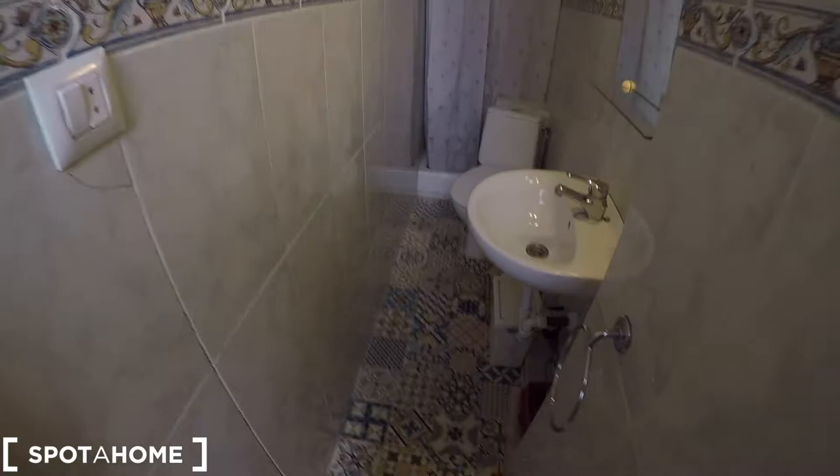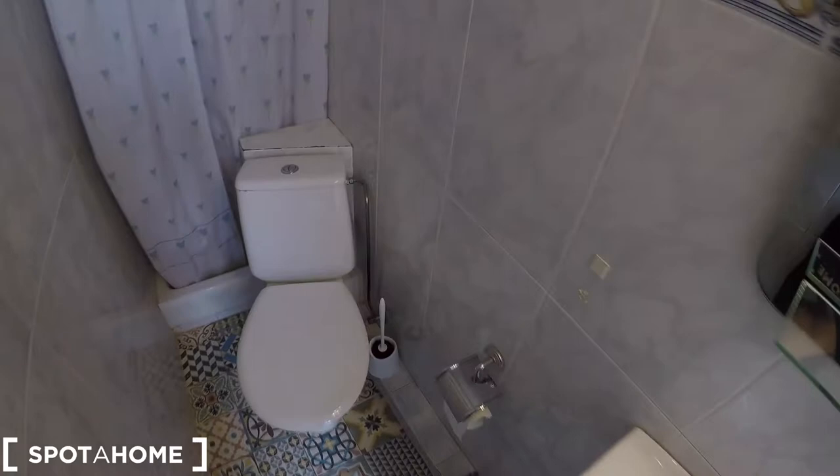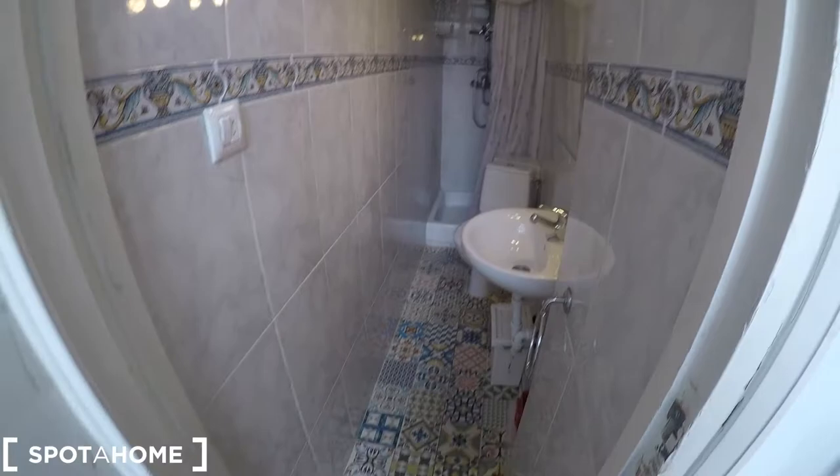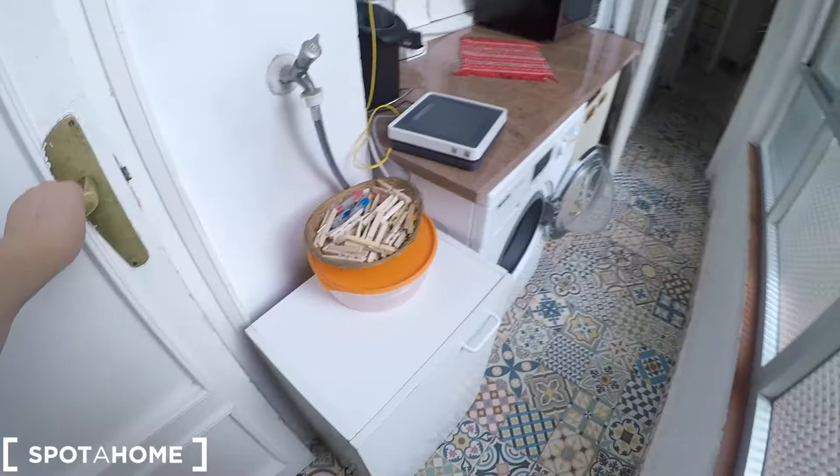Now we are going to check bathroom number 1. It comes with a sink, a mirror, the toilet, and finally the shower, which is very nice. You have some space for your beauty products. This is bathroom number 1, and you are going to have a locker to keep your privacy — that's very convenient.